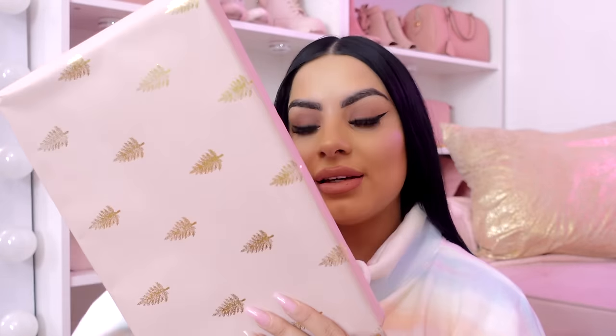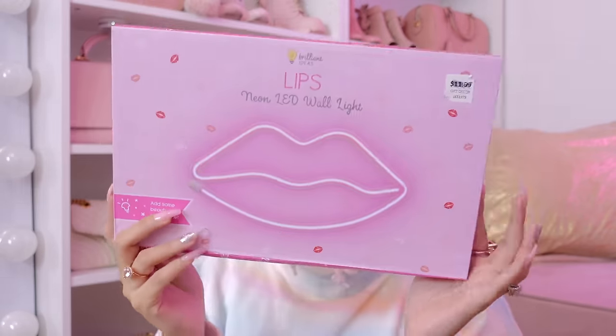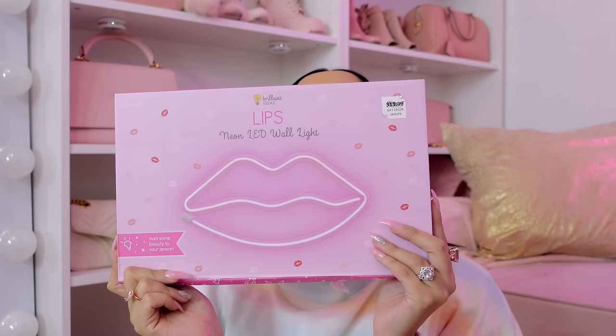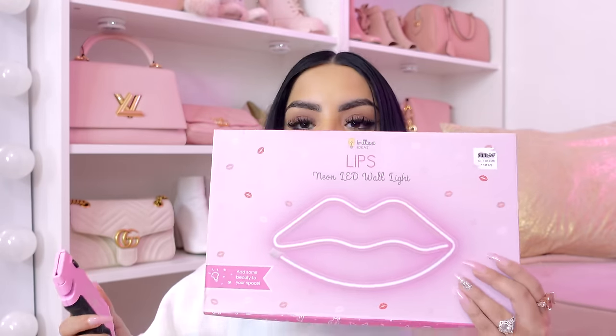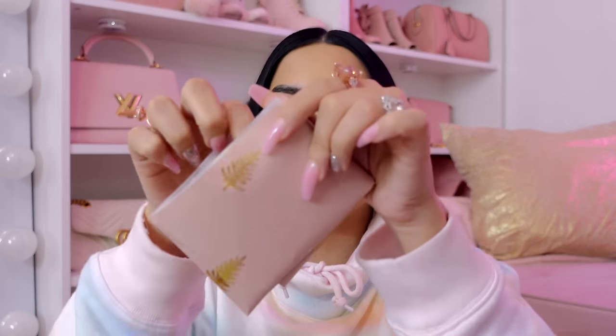So next we have this — let's see what it is. How cute! So this is a little pink lip LED sign. I know exactly where I'm going to put this right now. It has a little battery compartment and here is what it looks like.